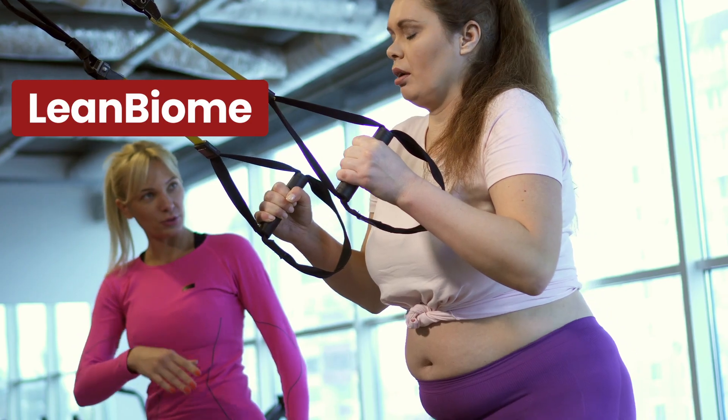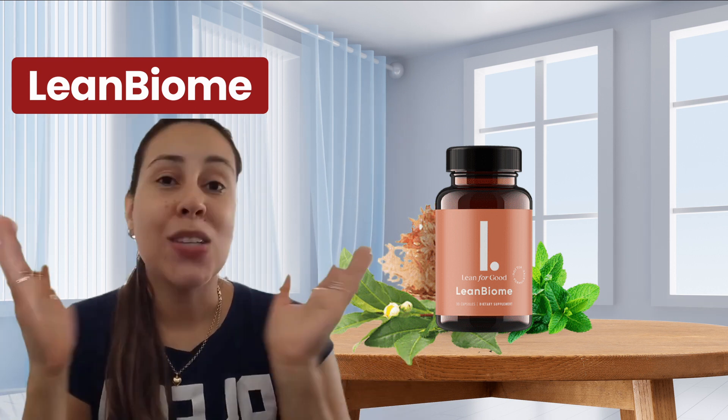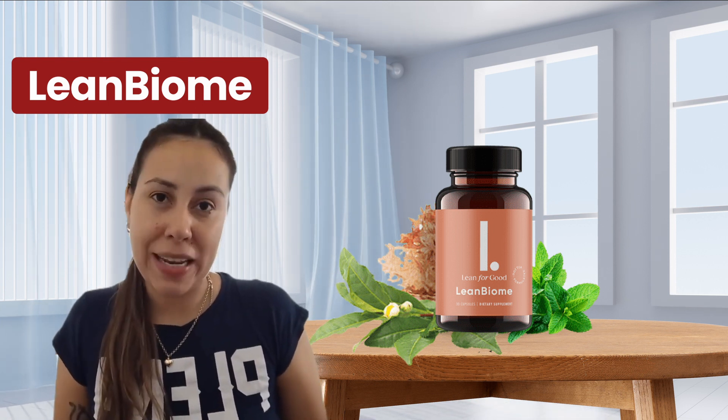This is a supplement that does help you to lose weight. It is natural and it delivers so much more than just weight loss. Today I'm here to share with you every single detail about LeanBiome and I want you guys to fully understand what the supplement is.